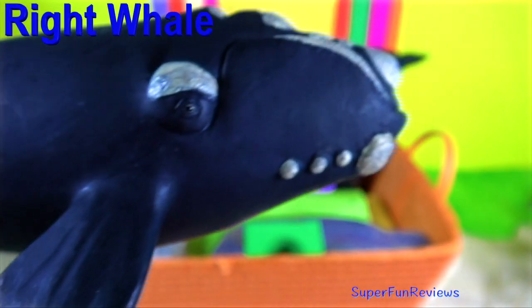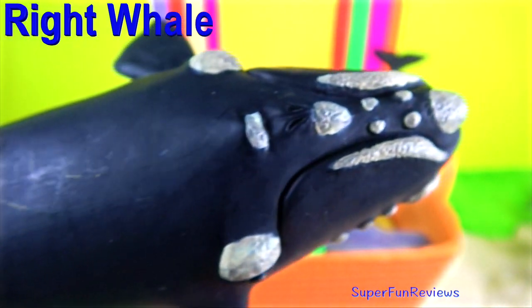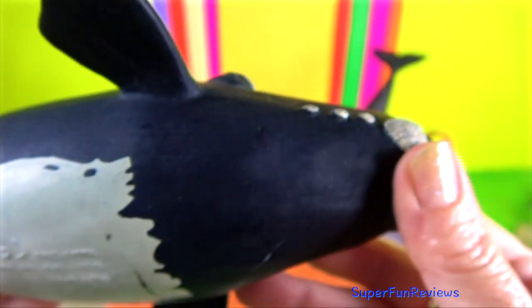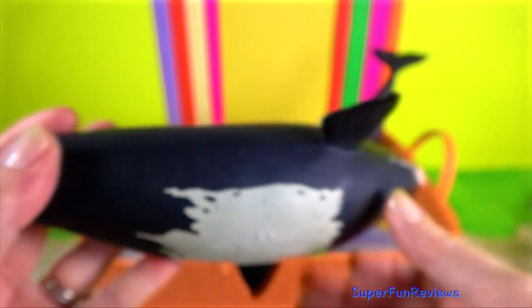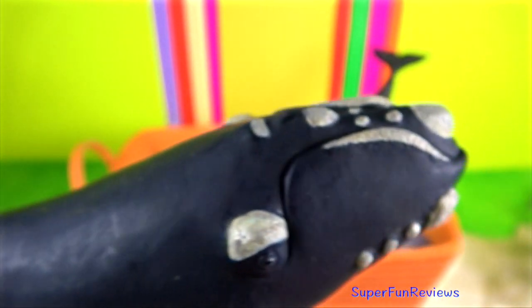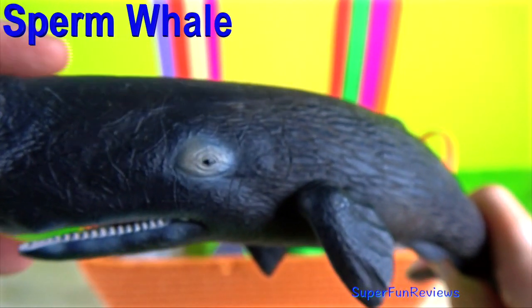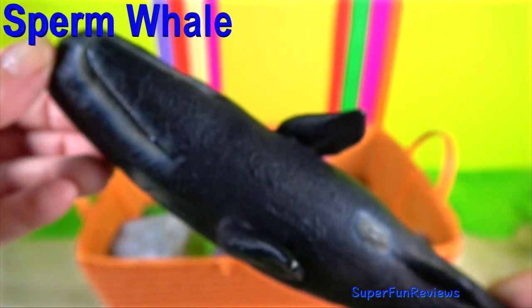All whales are entirely aquatic with specialised adaptations such as flippers and tail flukes for living in water. Whales must surface regularly to breathe in an almost explosive breath known as a blow. Whales are visible because water vapour in the whale's hot breath condenses when the blow is released.